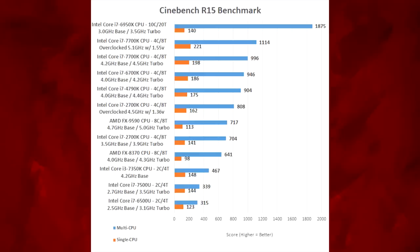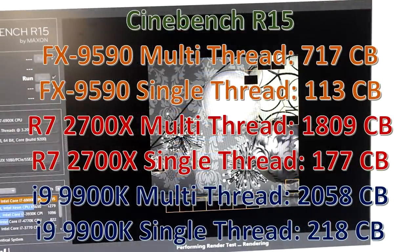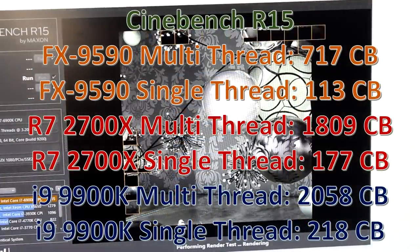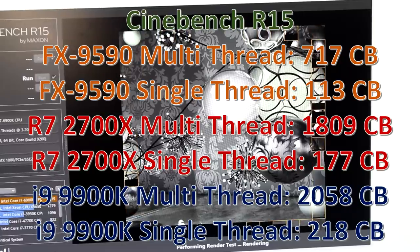You can see that compared to the stock 2700K, it gets matched in multi-threaded and destroyed in single-threaded performance. For reference, if you put the 9590 up against the Ryzen 7 2700X and the Intel i9-9900 today, this is how it would compare — yeah, not very good.